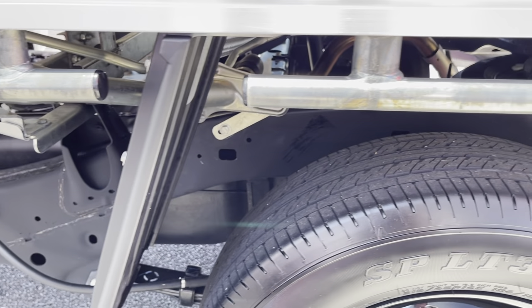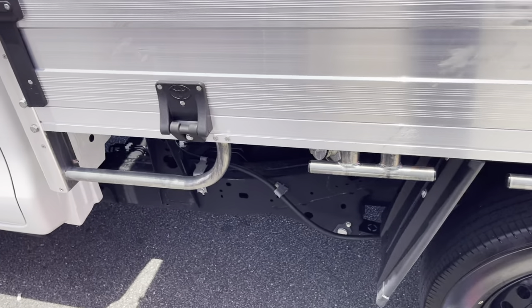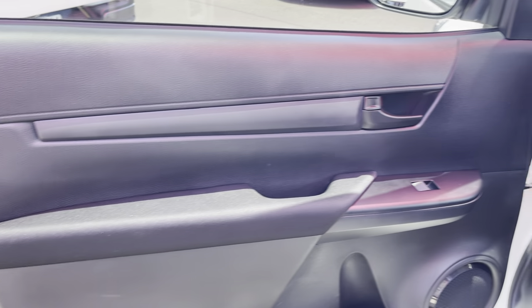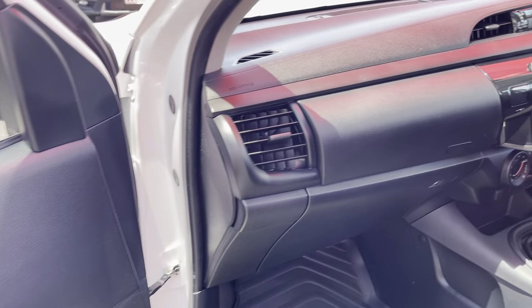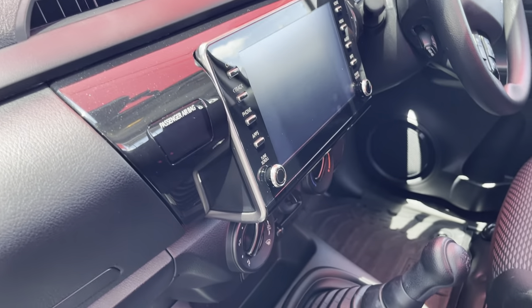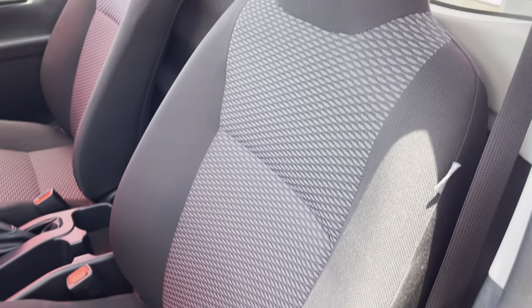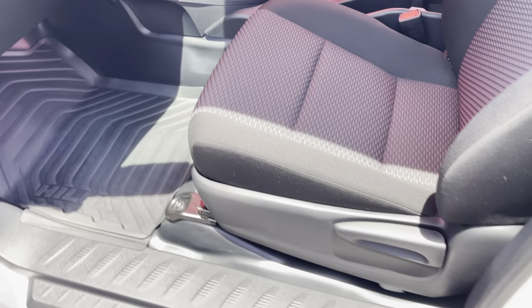Got the chassis all through there — it's all very clean and tidy. Coming back to do the cab on this side: got the nice door card there, all very clean and tidy. Inside the dash itself, once again all very nice, clean and tidy. Got the nice headrest on it as well, and floor mats all through there.